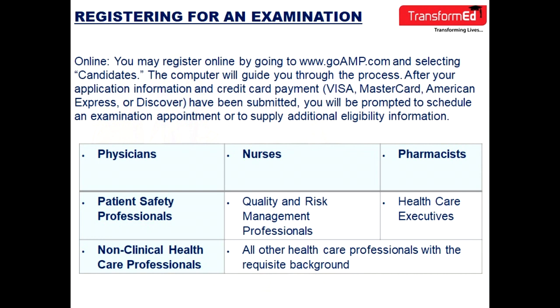Who should consider certification? Physicians, patient safety professionals, nurses, quality and risk management professionals, pharmacists, healthcare executives, non-clinical healthcare professionals, and all healthcare professionals with a requisite background.